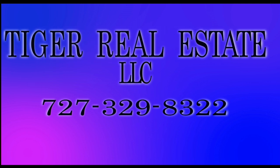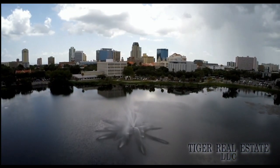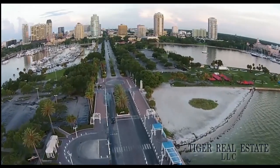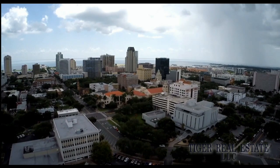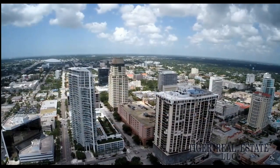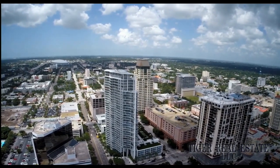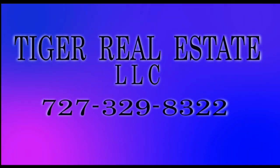Are you in the market for buying or selling real estate in the Bay Area including St. Petersburg, Tampa, and Clearwater markets? Tiger Real Estate LLC has extensive experience in the Tampa Bay Area. Whether you're looking to sell your current property for maximum value or you're in the market for a second home or investment property, Tiger Realty can help. Call Tiger Real Estate LLC today at 727-329-8322 or email tiger at tfnn.com.